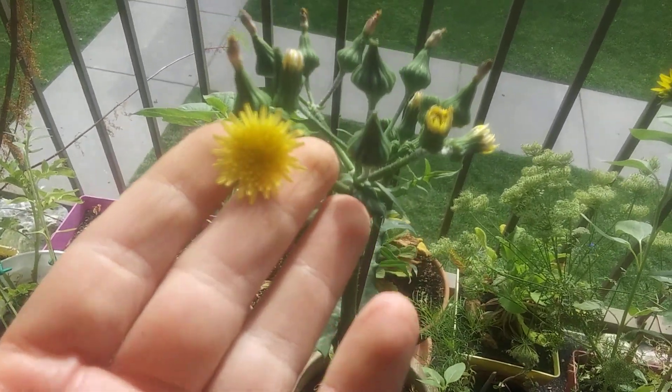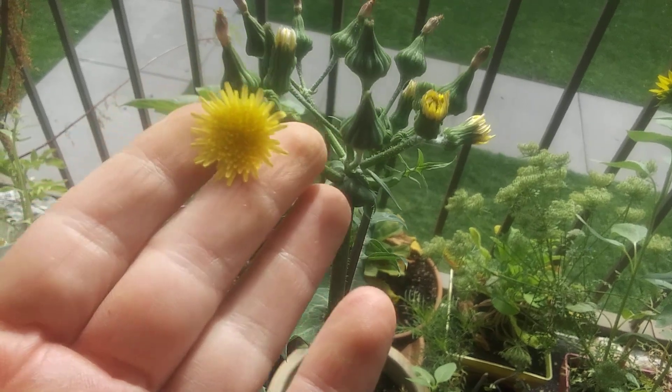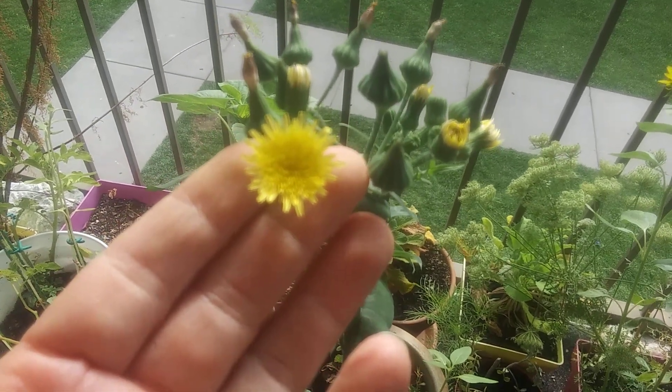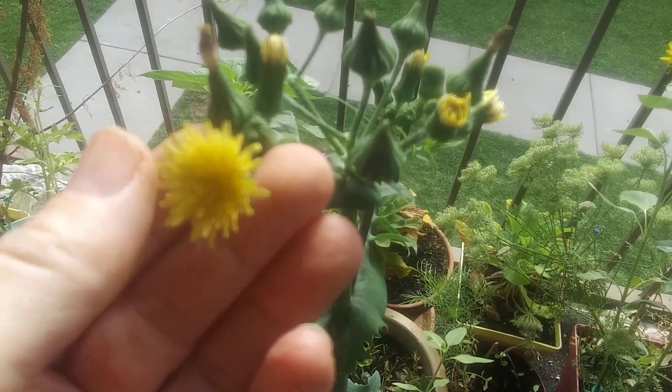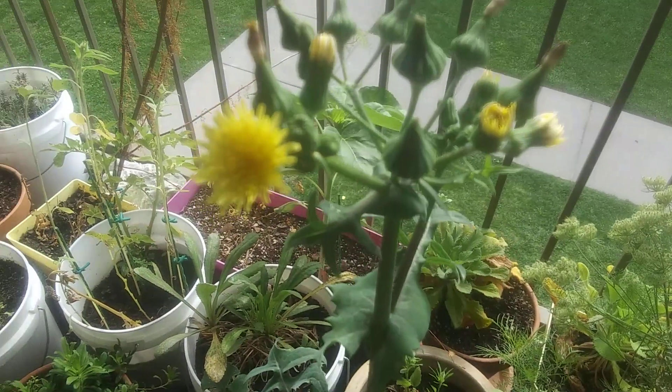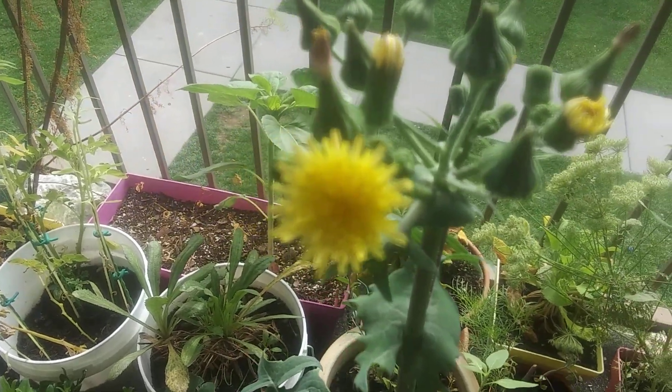Let me see if my camera is going to focus here. It's like a dandelion, just slightly different — like a huge dandelion thing, but the flower's a little bit different. Let's see if my camera will pick up what it really looks like. It's a little bit cloudy out.